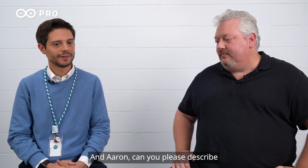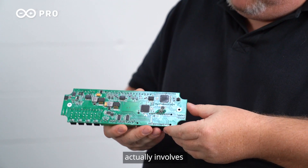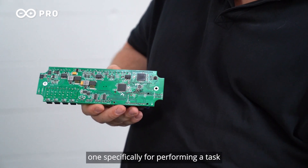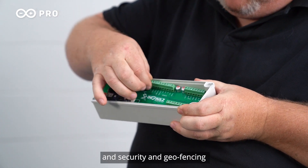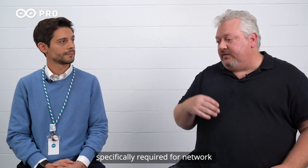And Aaron, can you please describe the actions and processes carried out by the solution? So our solution actually involves a multi-microcontroller solution where we have two microcontrollers — one specifically for performing tasks such as safety and security and geofencing, and a secondary microcontroller specifically required for network communications and security.